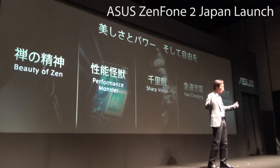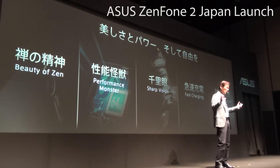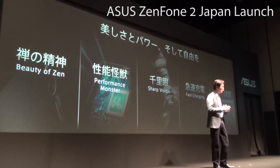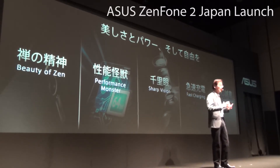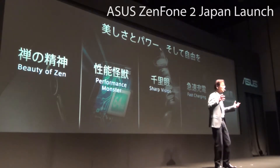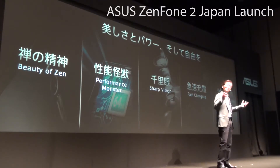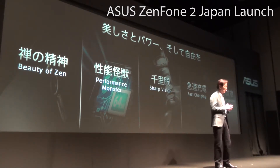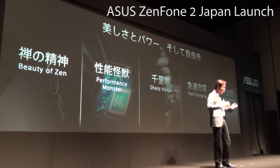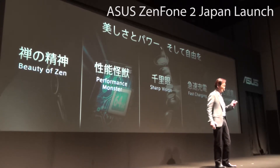Our ZenFone 2 is a model of partnership and engineering that combines the beauty of Zen with a performance monster, sharp vision, fast charging, and a seamless and intuitive UI designed for your best experience. Let me begin with the beauty of Zen.